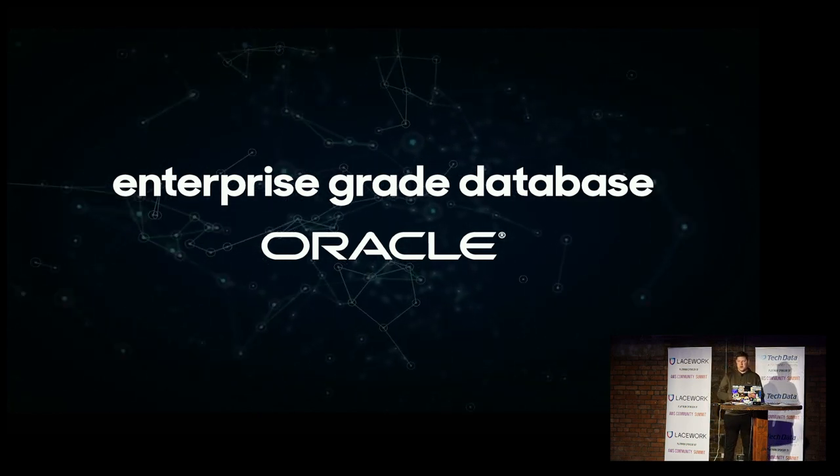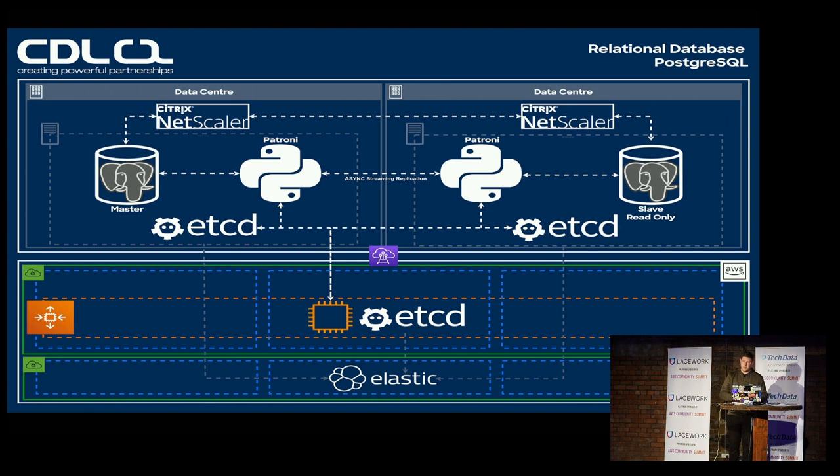But when our licensing deal came up for renewal the price changed, and it quickly became apparent we needed to move to another database for a cost-optimized solution. In late 2015 we'd also started looking into the cloud with AWS specifically, and we were already developing a brand new product solely on AWS. We still saw a need at that point for on-premise deployments, so some of our DBAs started to look at building out a new Postgres architecture that would work both in the cloud and on-premise.